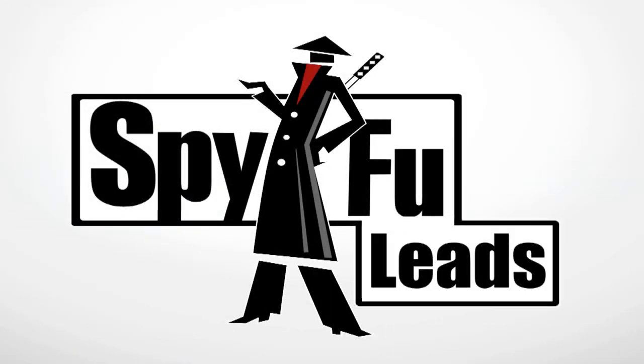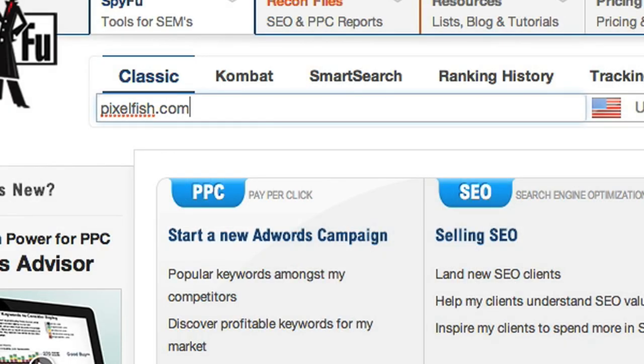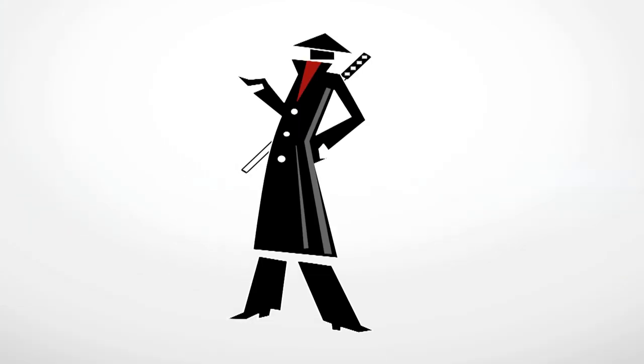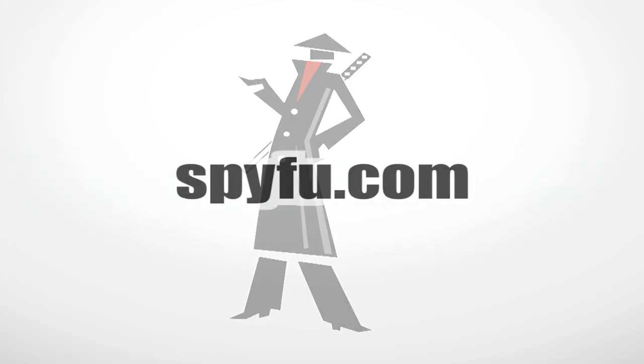SpyFu Leads has the information you need to understand a customer better, so you can treat them like an individual instead of just another sales pitch. Now take hold of your new ninja power and make more sales than ever!